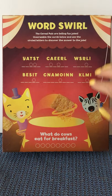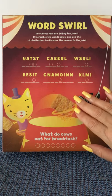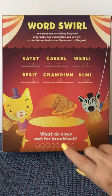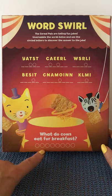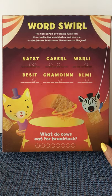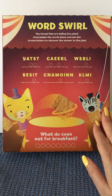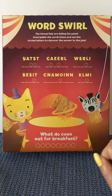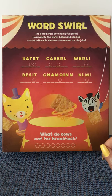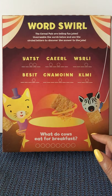Now we can do our puzzle which is called Word Swirl. The cereal pals are telling fun jokes — unscramble the words below and use the circled letters to discover the answer to the joke. We see six scrambled words, and at the bottom we have the joke: what do cows eat for breakfast? There are eight little circles where we need to find the letters that will reveal our answer.